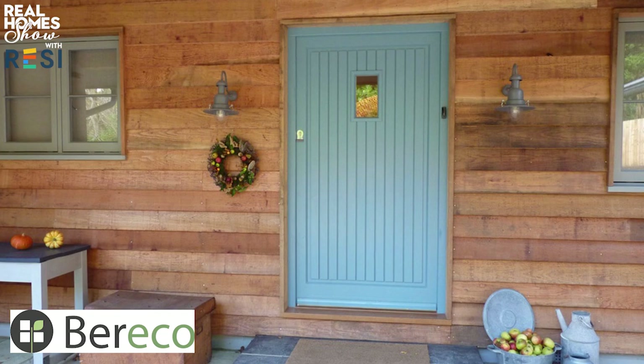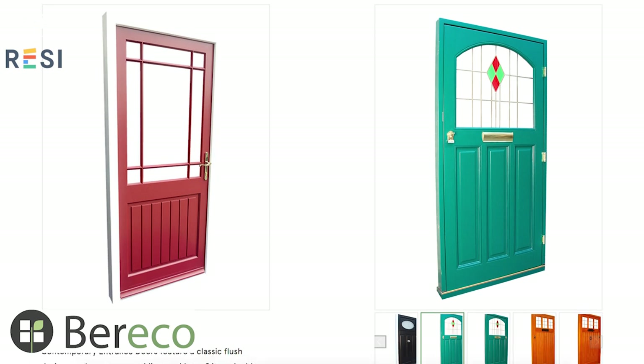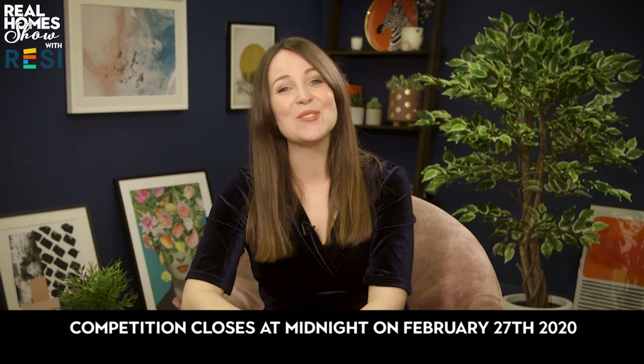For more of Verity's no-nonsense advice on smart homes, head to realhomes.com/technology. It's almost the end of this show, so it's time for our latest brilliant competition. We've teamed up with Berico to give away a bespoke timber front door, available in six styles and 16 different colours, worth up to £3,000. To be in with a chance of winning, click on the top article at realhomes.com/tv and answer a simple multiple choice question. You've got until midnight on February 27th to enter — good luck!